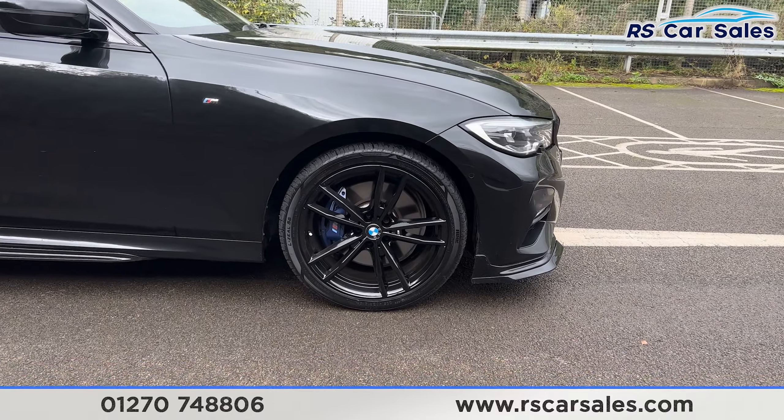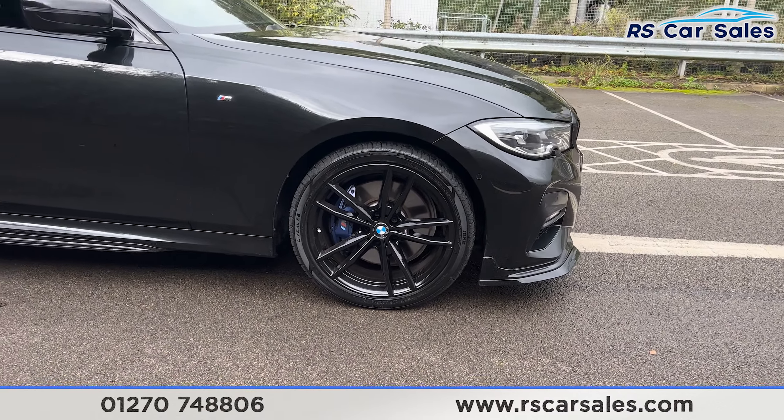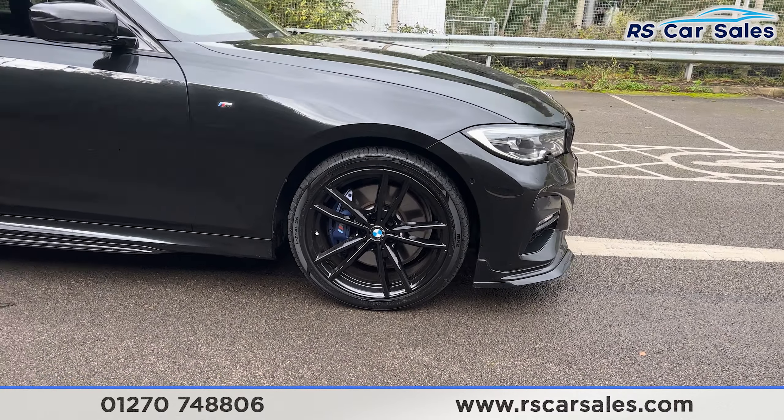We have the 19-inch alloy wheels, all in excellent condition and finished in gloss black. We do also have the blue M Sport brake calipers. We have the black sapphire metallic paintwork, the LED headlights, gloss black front grilles with the gloss black front splitter as well, part of the full M Performance kit which this vehicle has.